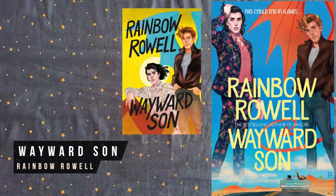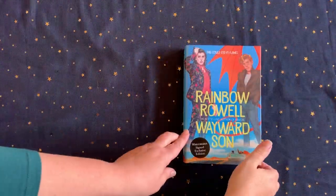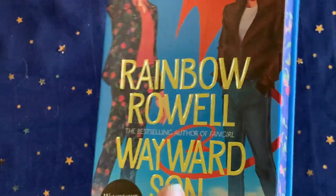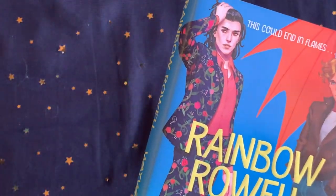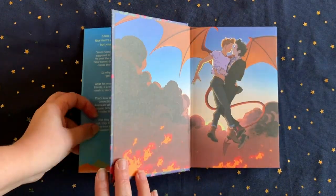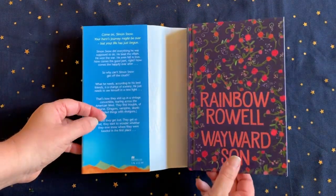Wayward Son is the delightful sequel to Carry On, and it's about what happens to the chosen one after he saves the day. Waterstones released a really special edition with fabulous sprayed page edges and a hidden cover to match Baz's suit. Unfortunately this one's sold out now, but a few have turned up on the second-hand market recently.